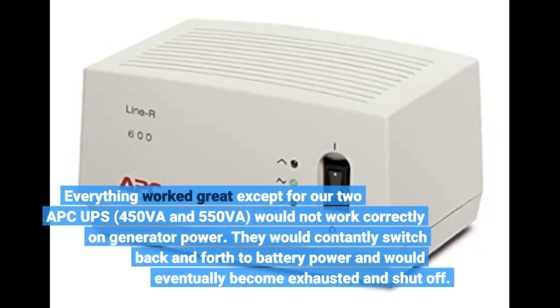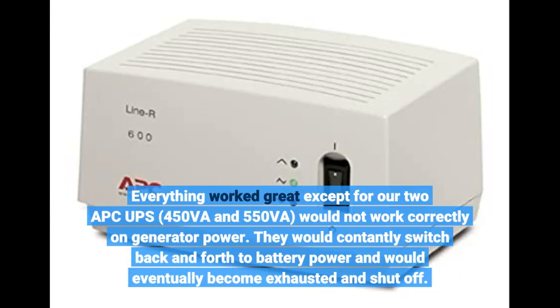Everything worked great except the two APC UPS units — 450Va and 550Va — would not work correctly on generator power. They would constantly switch back and forth to battery power and would eventually become exhausted and shut off.